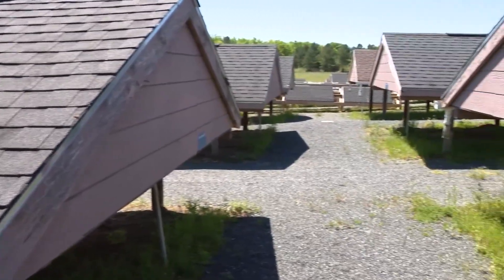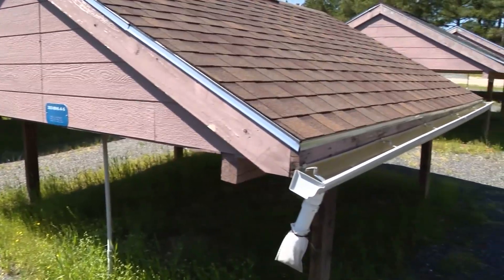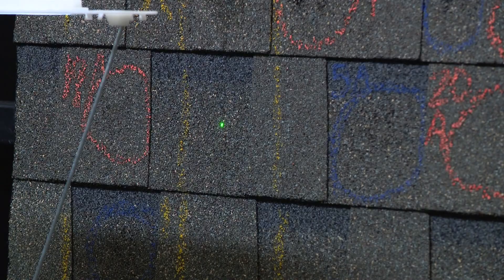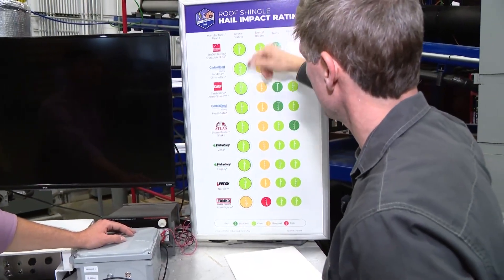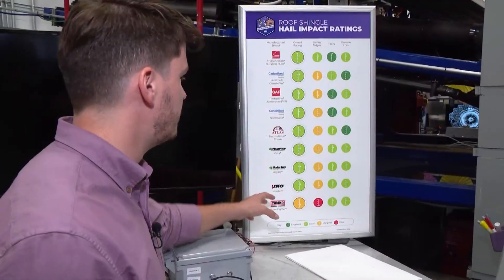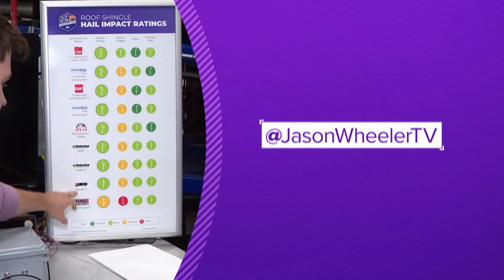But they say there are wide variations in how well even those special shingles work. One of them did pretty badly — after impacting it with two-inch hail, you could see through the shingle. And that is why they test them and publish the results. Isn't that kind of the only way that we would know a difference as a consumer? Right — there's no other way to identify a difference between these products. I am linking to those results today.